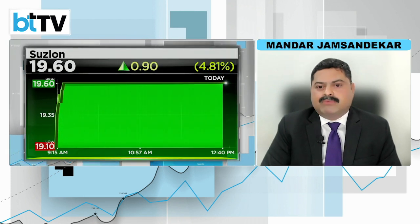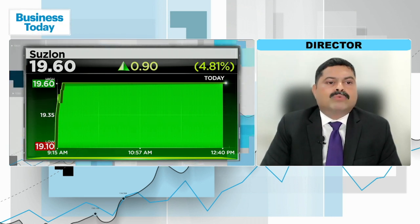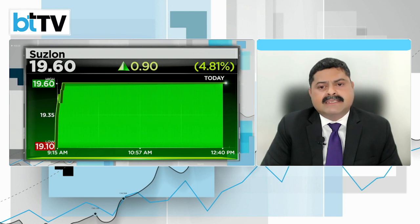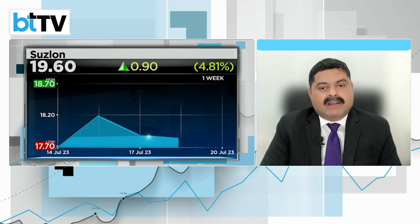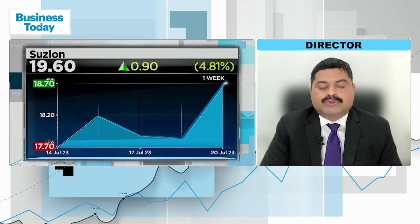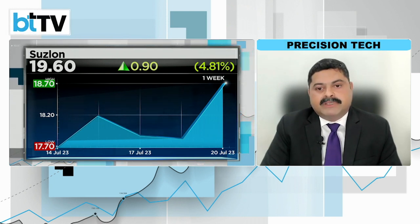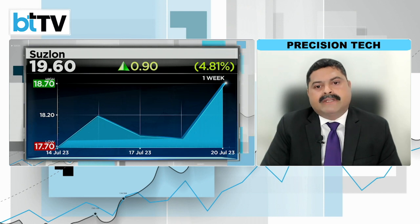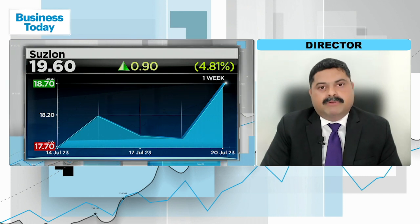So that's a positive. Till the time it trades above levels of 16, there are chances that the stock would head higher for the next resistance levels, which are around 22, and the next level around 28 to 30. So if one has a long position in this stock, they should have a stop loss at around 15.5 rupees. And one can hold; 22 is a level where one needs to review whether the stock will continue its up move or whether profit booking should be done.